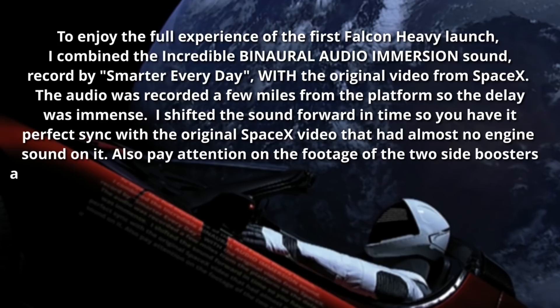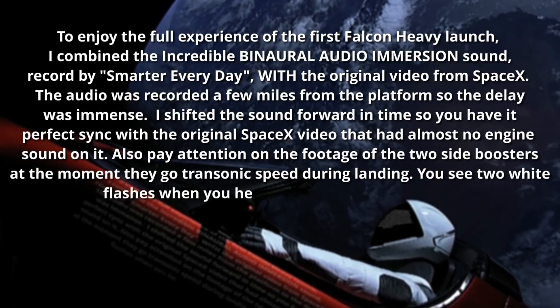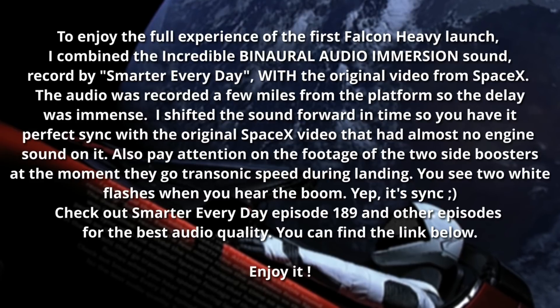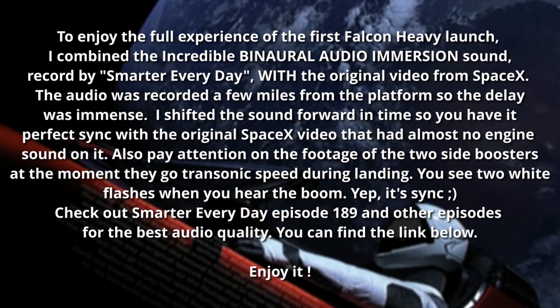Launch Director on Countdown 1, SpaceX Falcon Heavy, go for launch. Falcon Heavy is configured for flight. T minus 15, stand by for terminal count.